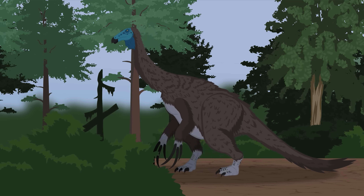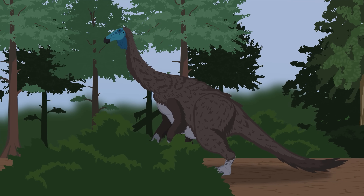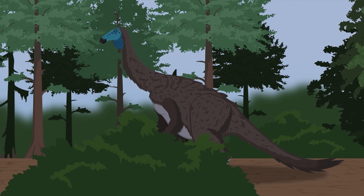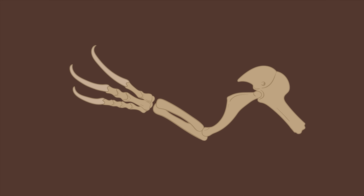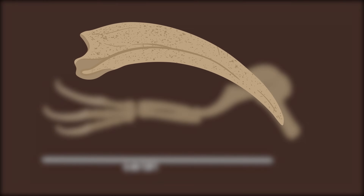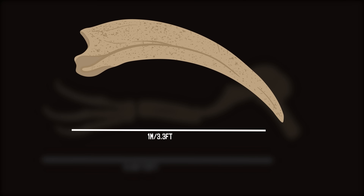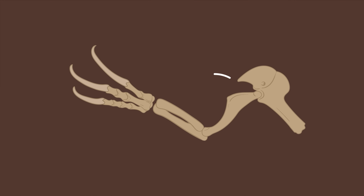In most theropods, this digit is usually vestigial. In Therizinosaurus, it may have helped with better distributing its weight. Of course, the most unique and recognizable feature of Therizinosaurus were their massive arms. Their arms with the claws could reach a length of 2.4 meters or 7.9 feet. The longest claw could reach a meter in length, making them the longest claws of any animal. The attachments for the bicep muscles were prominently developed, indicating powerful muscles in life.